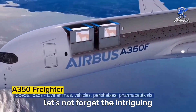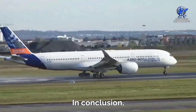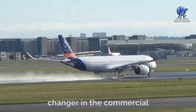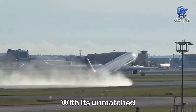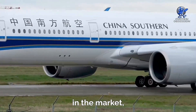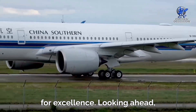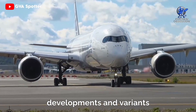Lastly, let's not forget the intriguing possibility of an A350 freighter. In conclusion, the Airbus A350 stands as a game-changer in the commercial aviation industry, revolutionizing the way we fly. With its unmatched fuel efficiency, reduced carbon footprint, and exceptional passenger experience, it has quickly become a formidable competitor in the market, pushing the boundaries of innovation and raising the bar for excellence. Looking ahead, Airbus continues to push the envelope with future developments and variants of the aircraft.